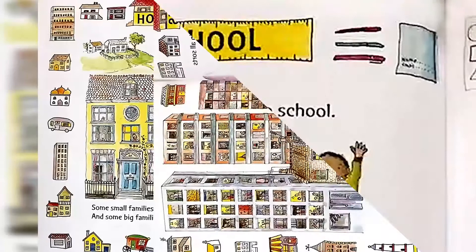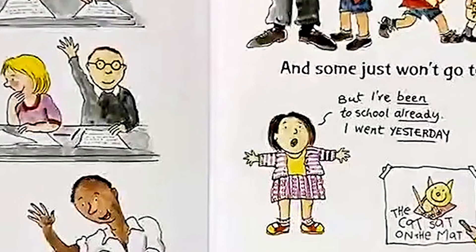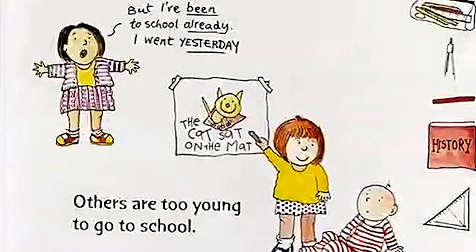School. Most children go to school. But some are taught at home. And some just won't go to school — but I've been to school already, I went yesterday. Others are too young to go to school.